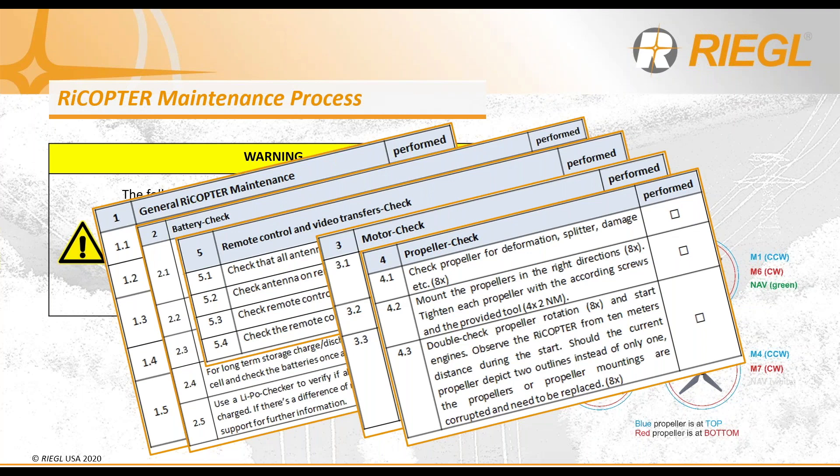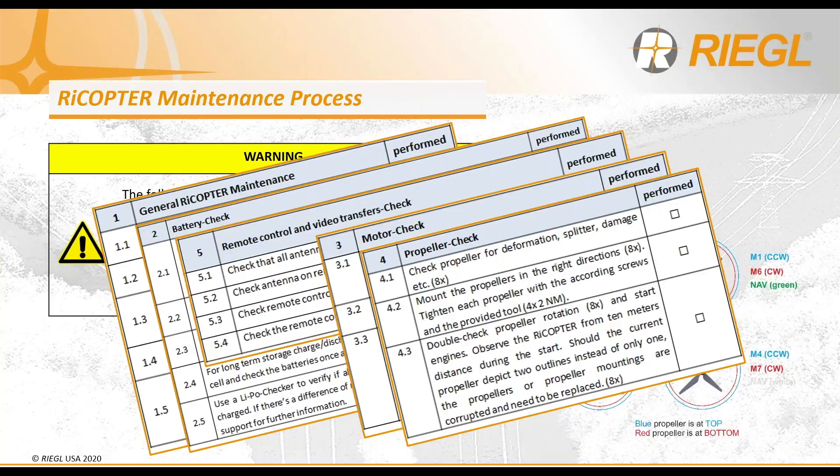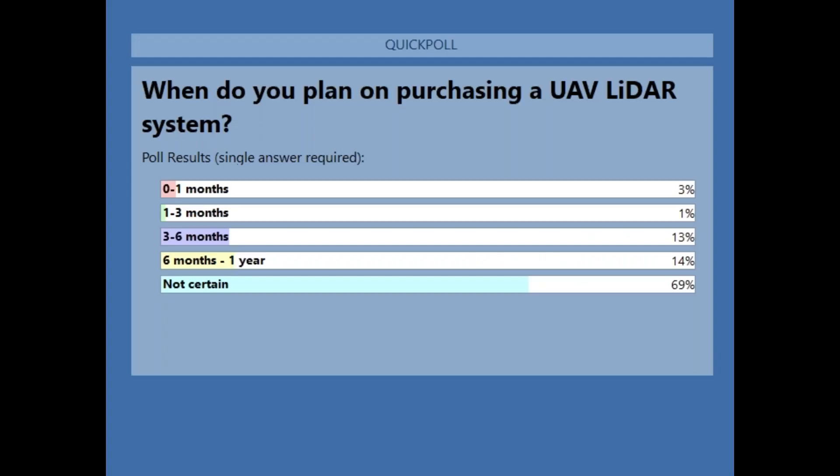Now we have our next poll question: When do you plan on purchasing a UAV LiDAR system? Zero to one month? One to three months? Three to six months? Six months to a year? Or you're just not certain? It looks like a whopping 60% of you are just not certain, and the next is between three months to a year. We definitely want to chat with you to make sure we get you the right information you're looking for.